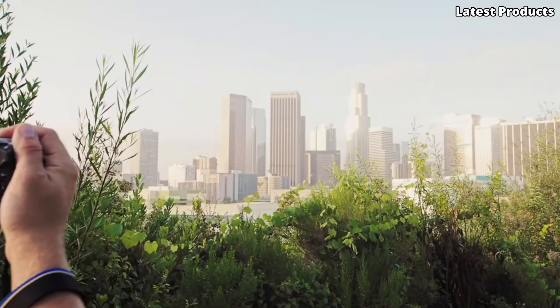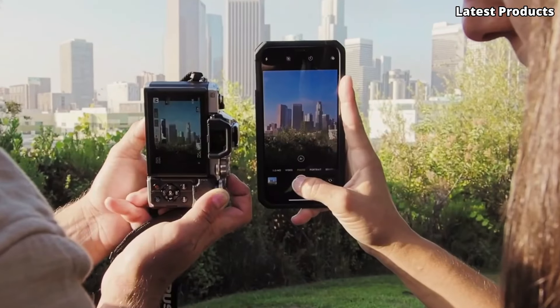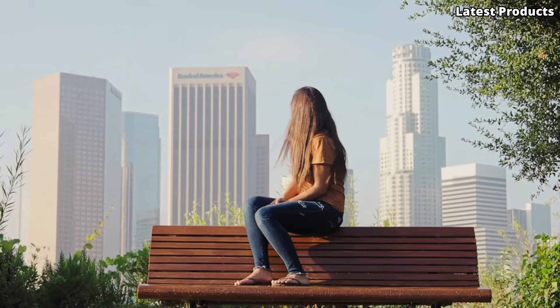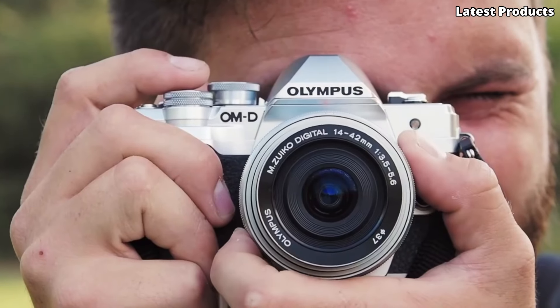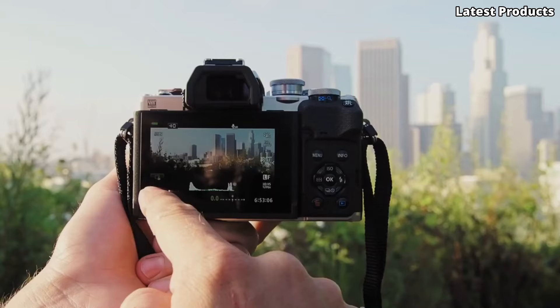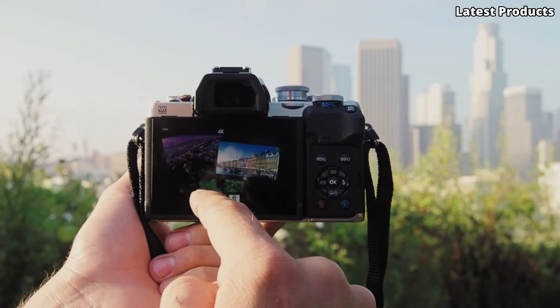Whether you're a beginner looking to upgrade or a seasoned photographer on a budget, our list has something for everyone. Tune in now to find your perfect mirrorless camera. Please like and subscribe to my channel and press the bell icon to get new video updates.